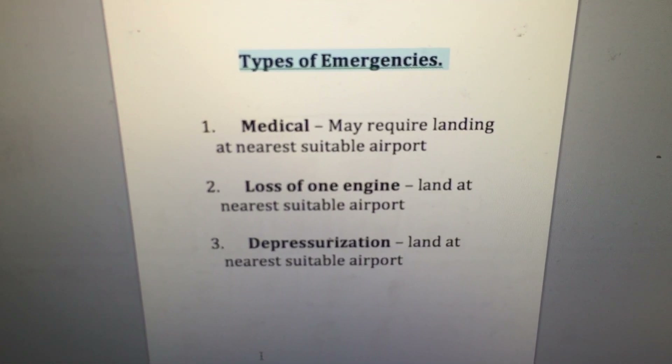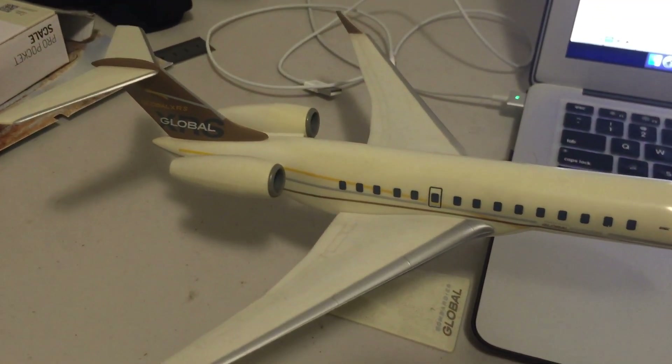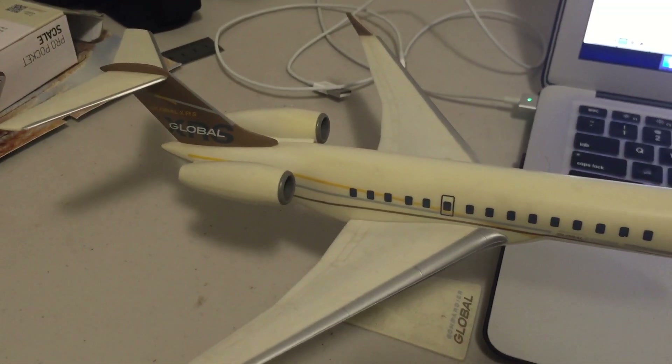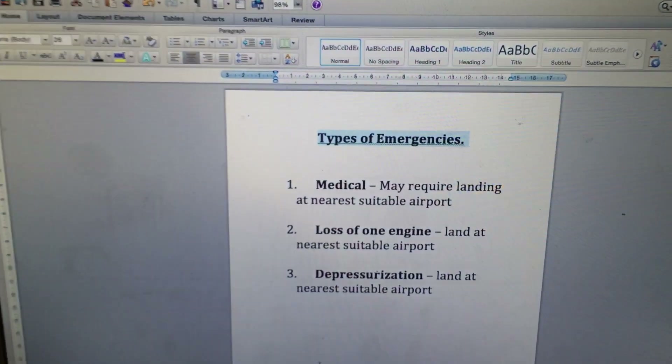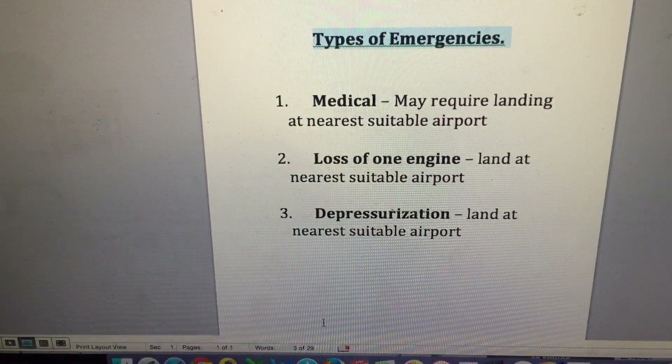Another scenario, more critical to the safety of the aircraft, is the loss of one engine. These aircraft are perfectly capable of flying on one engine, however they will fly slower and lower, so we need to factor in the reduced fuel efficiency under that condition.